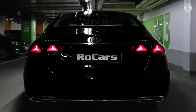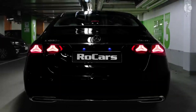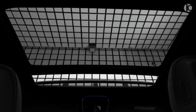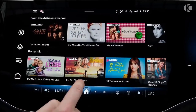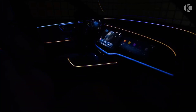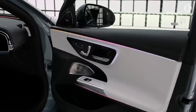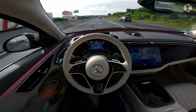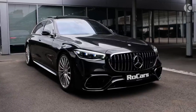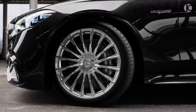The 2024 E-Class comes standard with a variety of features, including a panoramic sunroof, heated front seats, a premium sound system, and a host of driver assistance features. Some of the available features include a head-up display, a surround-view camera system, and a semi-autonomous driving system. The E-Class is also available with a variety of AMG performance parts, such as a sports suspension and larger wheels.